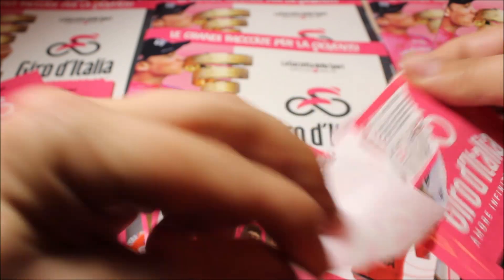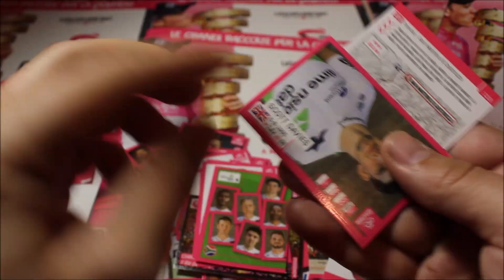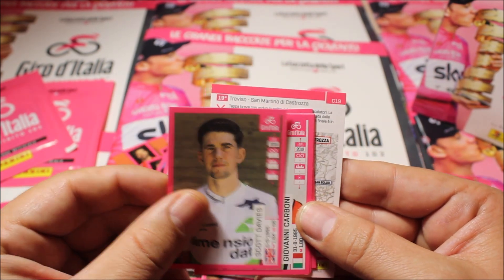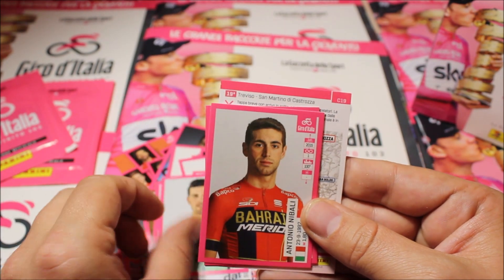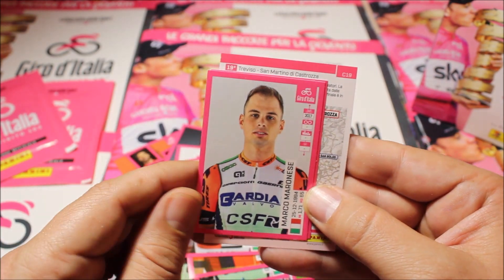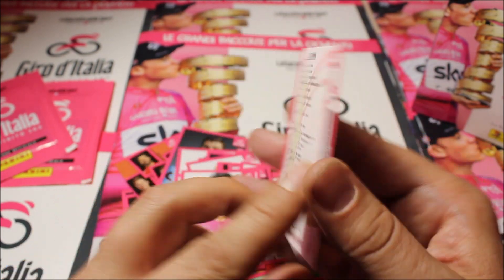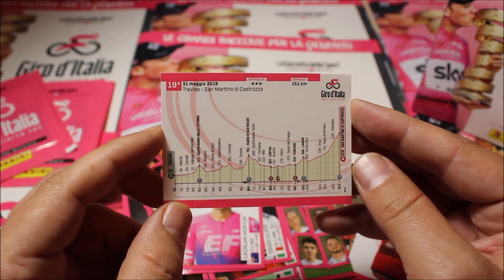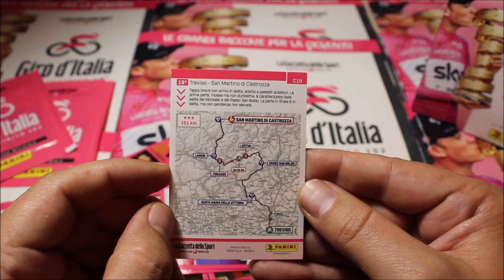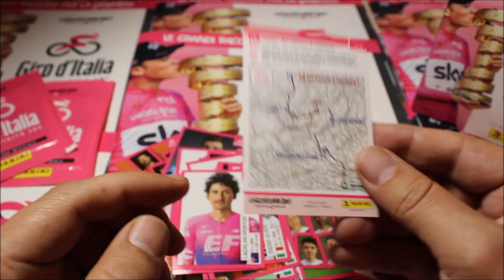The last pack — we've opened 10 packs in total. We have Scott Davies, Carbone, Antonio Nibali, Diego Ulissi, Marini, and Lachlan Morton as the last sticker of this opening. We also have an extra stage card — stage 19 from Treviso to San Martino di Castrozza — with the profile and the route map.